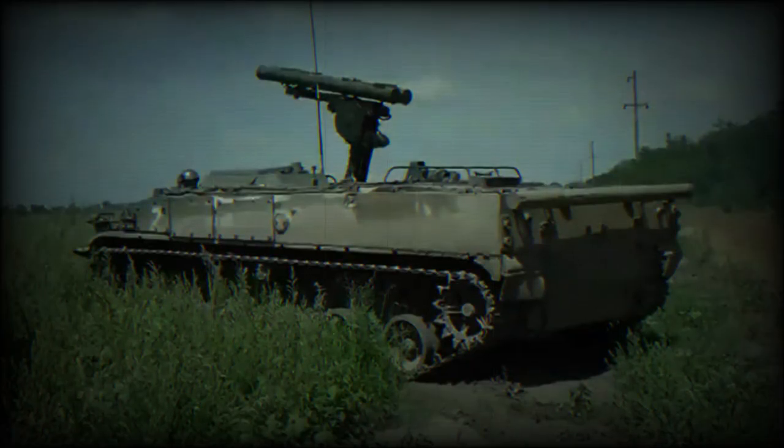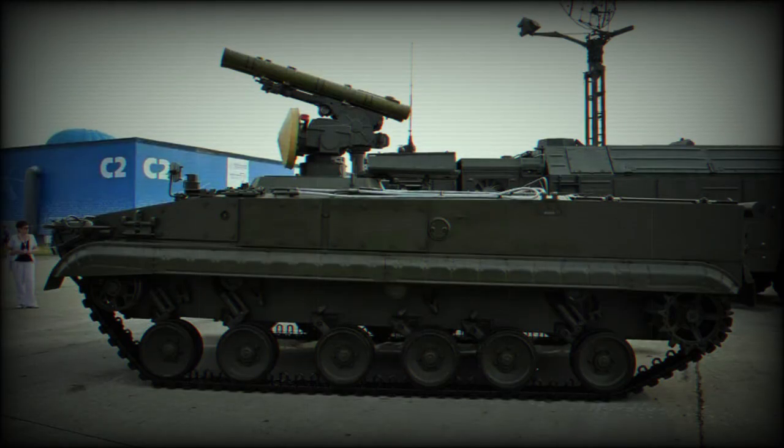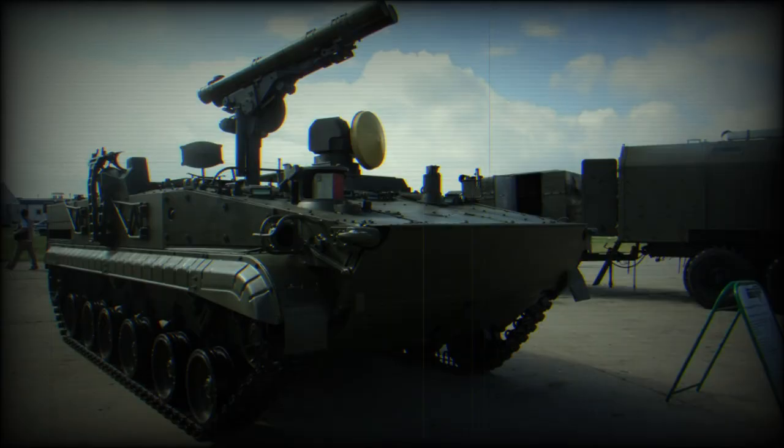The 9M-123 Krizantomeres, NATO reporting name AT-15 Springer, is a Russian anti-tank guided missile. It was designed to destroy current and future generations of main battle tanks, and can also be used to engage slow and low-flying aerial targets like helicopters.